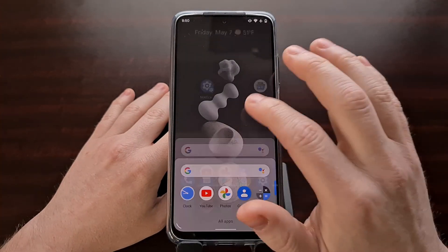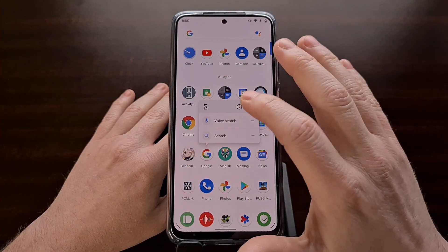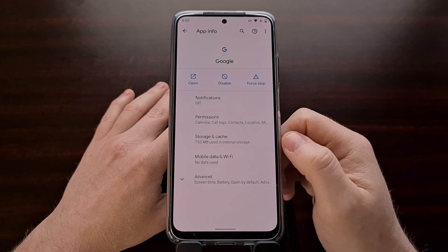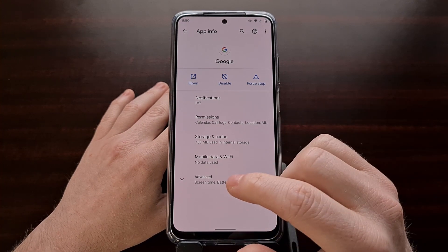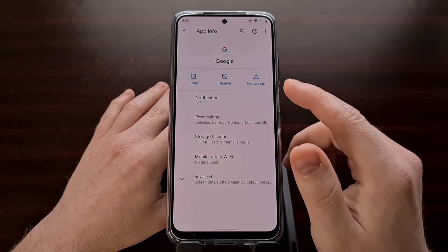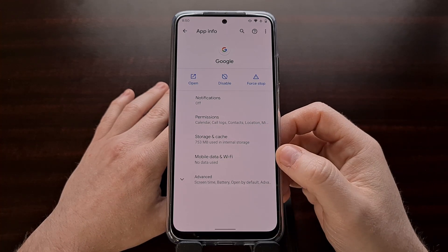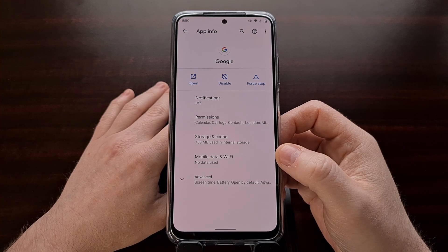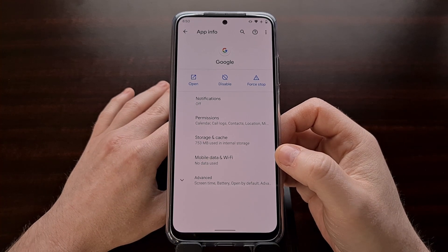You can do that by long pressing on the application itself and tapping on the eye icon, or if you want, you can dive into Settings, go into the Apps section, and then locate the Google application from there.